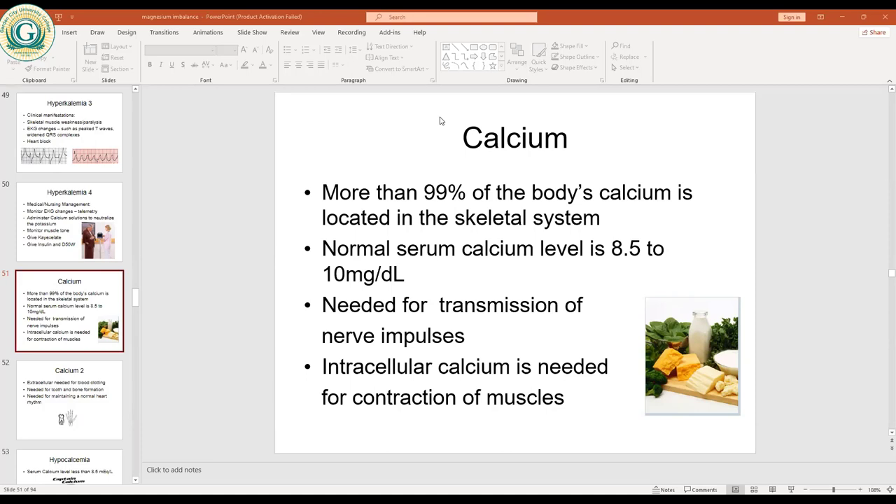We need calcium for transmission of nerve impulses — the nerves that move throughout the body need calcium for transmission. We also need calcium for muscle contraction. So calcium is needed for nerve transmission as well as muscle contractions. When there is low calcium, the nerves and muscles are not going to function very well.